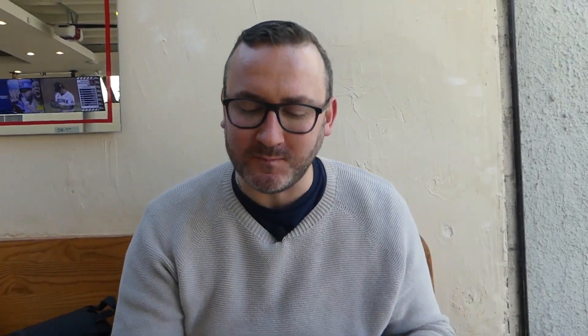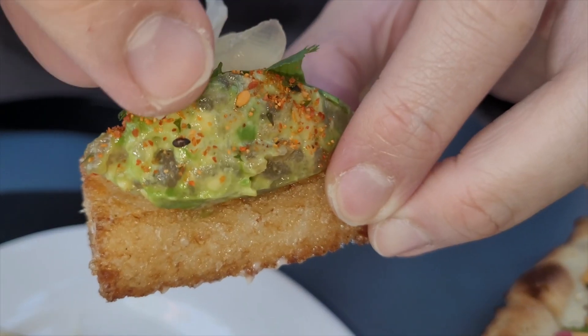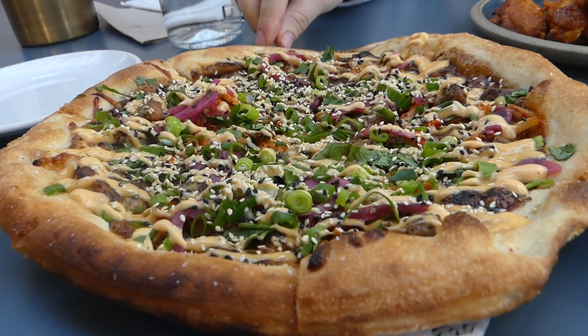It's almost like a crispy mini sushi — like a sushi bite. What's kind of cool is the rice, because they fried it, it's almost like creamy. Okay, here we go — kimchi brisket pizza. Let's go right into it.